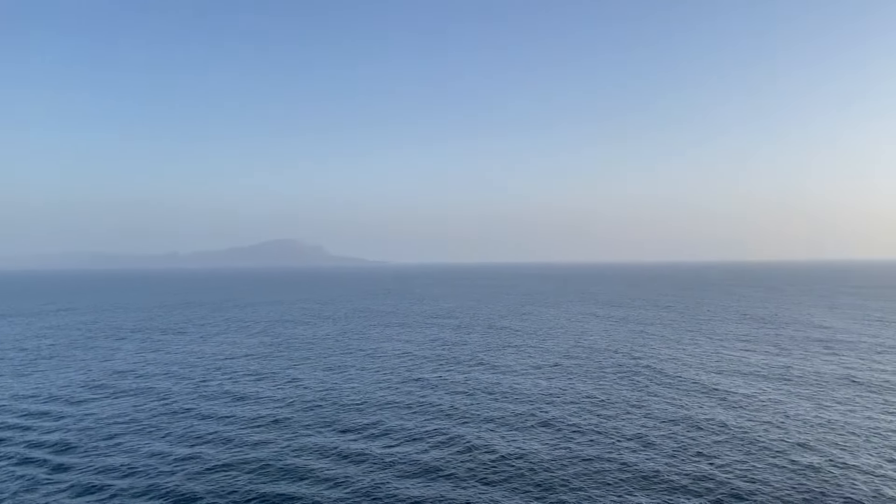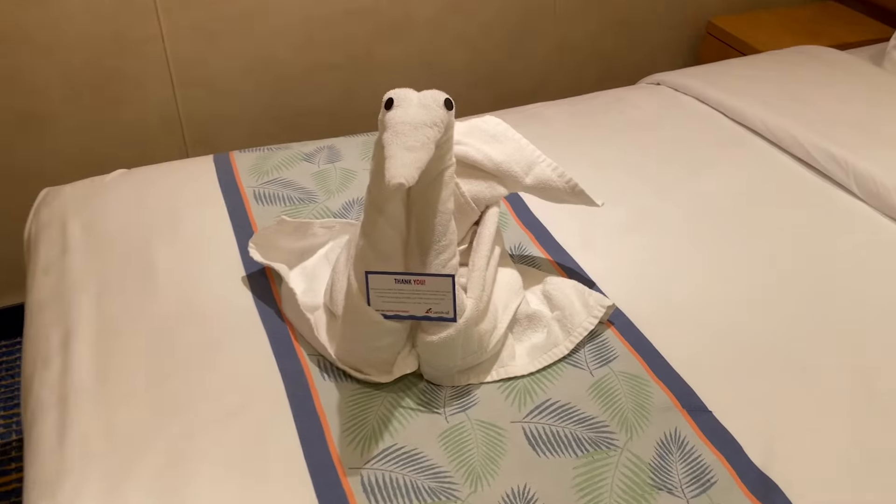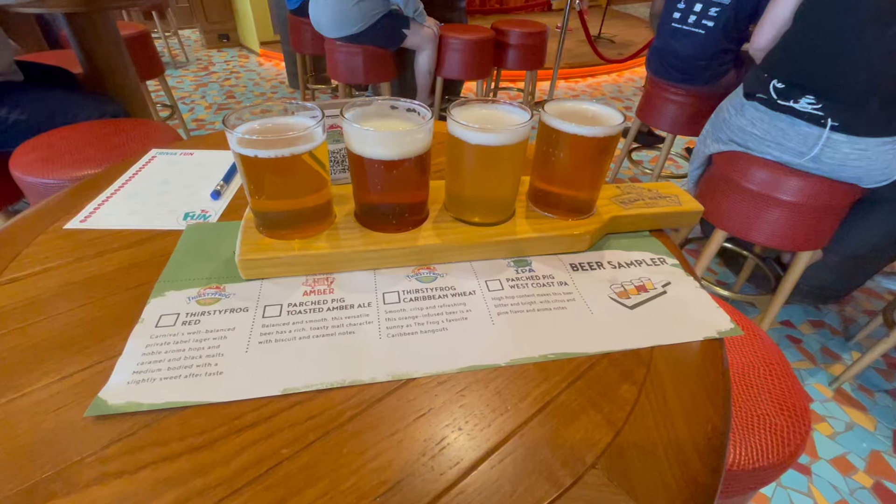If you want a full tour of the Carnival Radiance, I have that video on my channel. Appreciate the likes — if you like cruise content or resort content, subscribe to my channel.